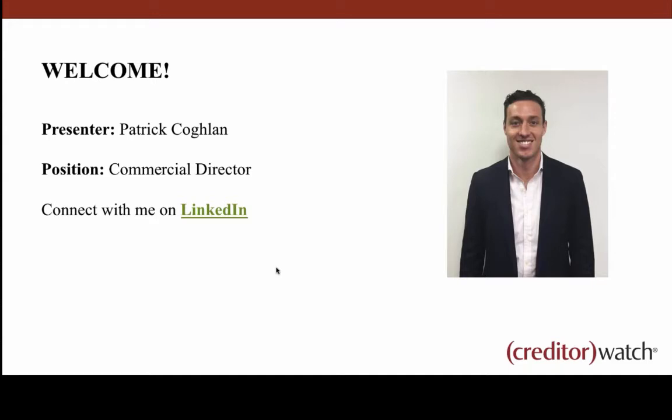My name's Patrick Coghlan. Anyone who's signed into a webinar before will know I'm the general presenter. I'm also the commercial director at Creditor Watch, across everything from sales and marketing to product development and strategy. Feel free to connect with me on LinkedIn and reach out if you've got any questions.